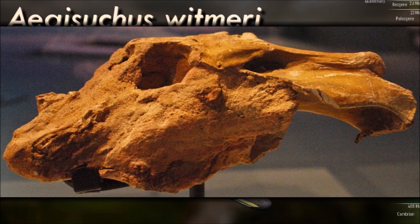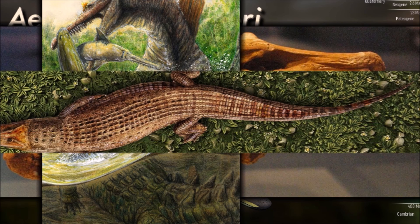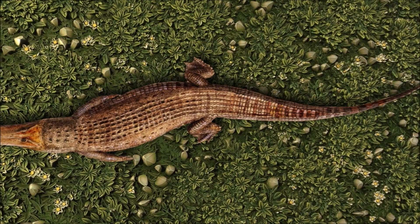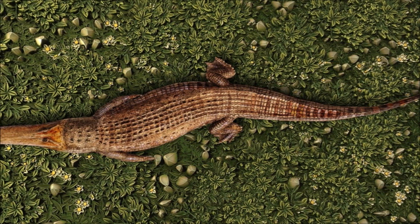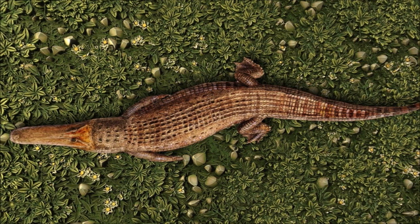Much like the horn seen on some crocodilian species, this was probably used for territorial and mating displays, but its extensive blood supply may have also allowed it to play a role in body temperature regulation. Aegisuchus would have had a fairly weak bite and may have fed more like a pelican than a modern croc, snapping up fish and other small animals with its gaping mouth.